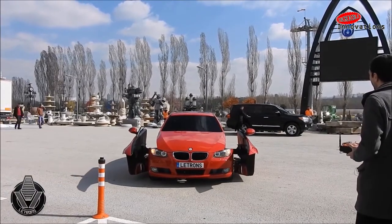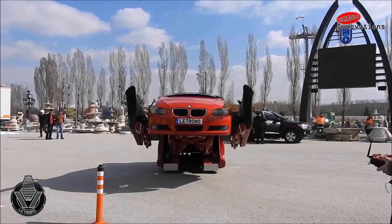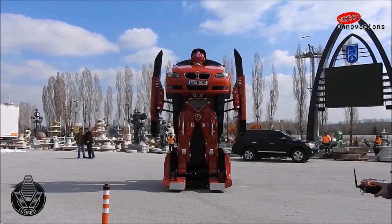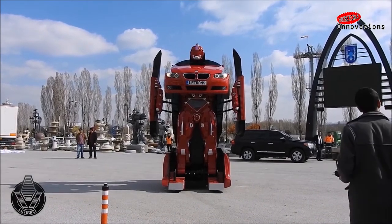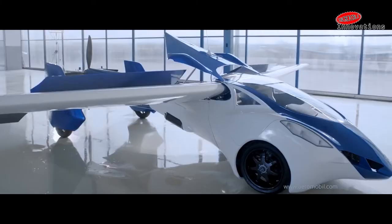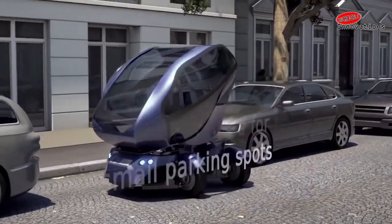We have all seen transforming machines and vehicles in science fiction movies, but now some of them have jumped straight out of the fantasy world to hit the roads. You are going to see a vehicle which transforms itself into a giant robot, a vehicle which you can not only drive but also fly, or a vehicle which parks all by itself, and a lot more to amaze you.